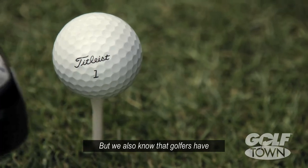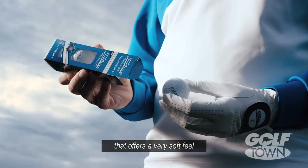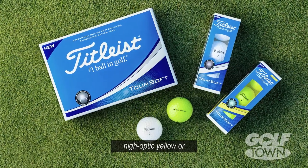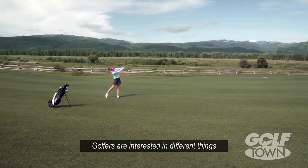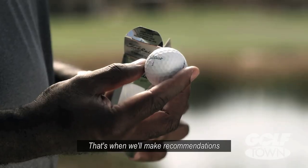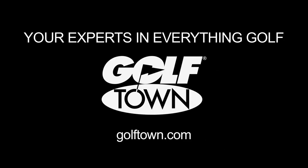We also know that golfers have preferences beyond just performance — whether it's playing a golf ball that offers a very soft feel, a golf ball that comes in different colors like high optic yellow, pink, or orange that we have in Velocity now. Golfers are interested in different things in their golf ball. They want performance, but they also have some of those preferences, and that's when we'll make recommendations through the rest of our performance line.